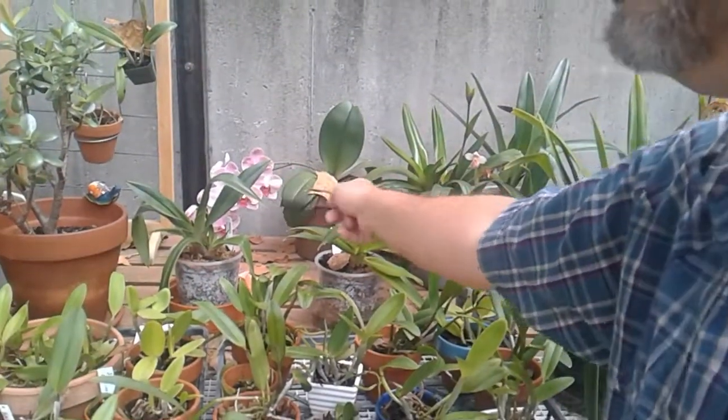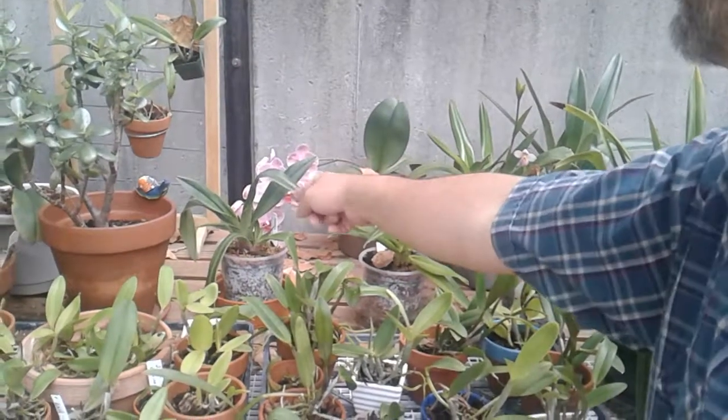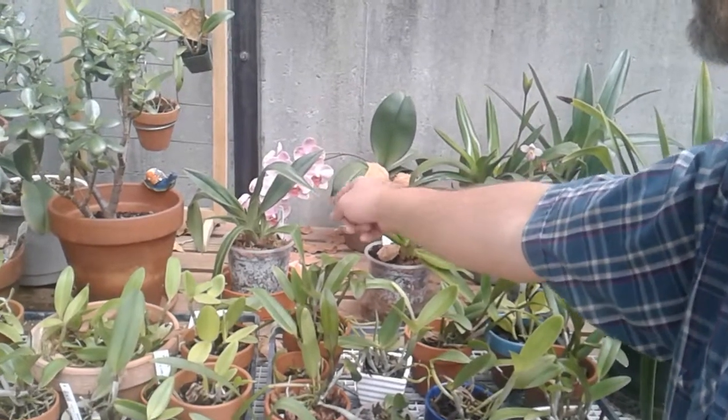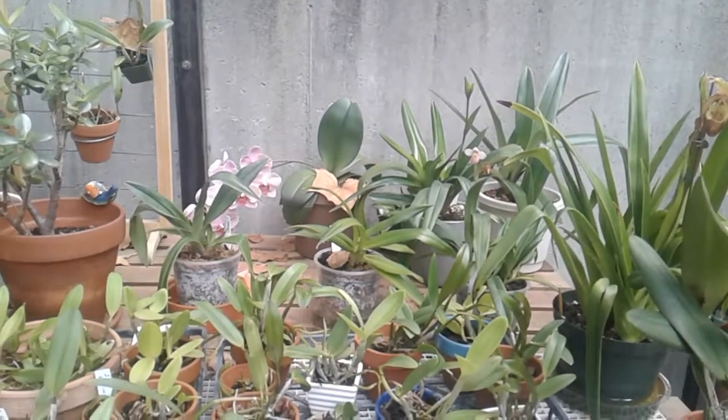These are more from the Peru area, or Ecuador probably. This one is both Ecuador and Peru, and then this is more Ecuadorian. Back there, that's Paceopedilum.